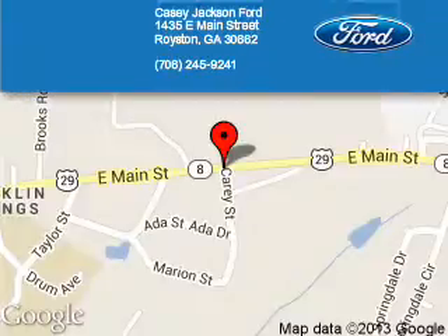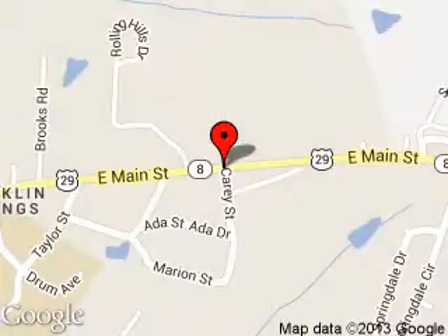Call or click to contact us today. Casey Jackson Ford is dedicated to doing everything possible to ensure that the experience you have selecting your next vehicle is a pleasant one. We are located at 1435 East Main Street, Royston, Georgia 30662.